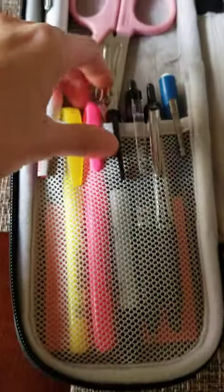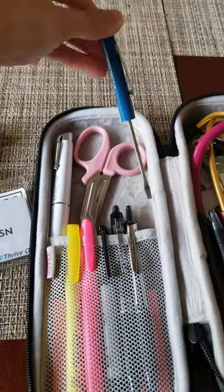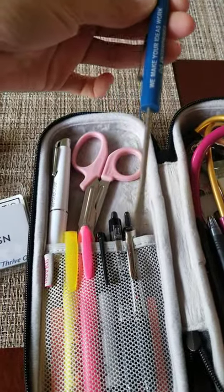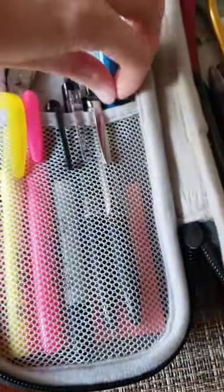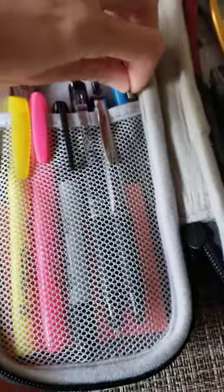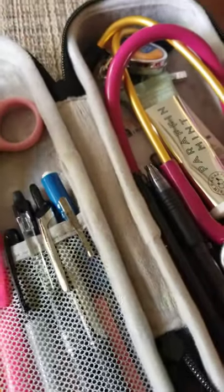I have post-its — I need my post-its. And I honestly don't know why I have a little screwdriver in here, but I have one just in case. I don't know why, but I guess if I need to unscrew something, I have it!